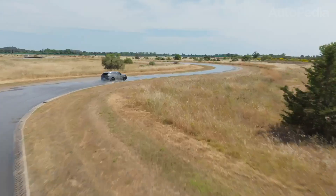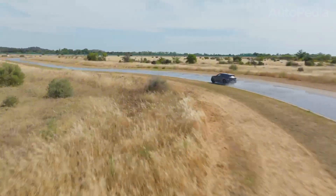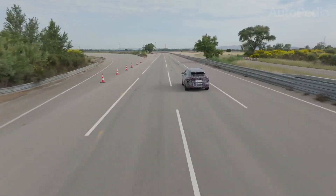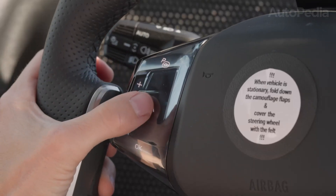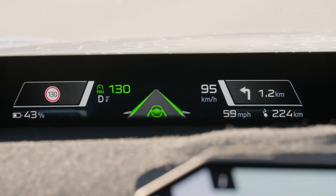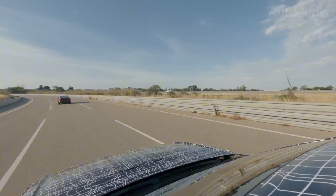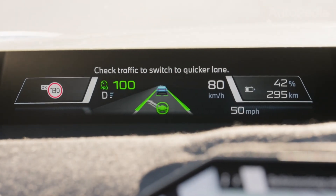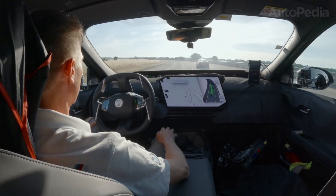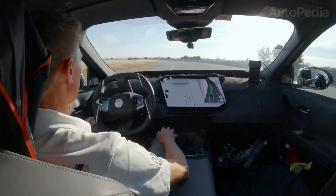Modern cars aren't only about mechanics — they're about intelligence. The iX3 Neue Klasse comes with a new generation of driver assistance and autonomous features. Highway Assist allows semi-autonomous driving in specific situations, enabling hands-free cruising at regulated speeds. The car constantly monitors the driver's attentiveness while providing lane keeping, adaptive cruise, and automatic overtaking. BMW hasn't gone for full self-driving promises, but offers a robust, safe, and legally compliant approach that blends assistance with driver engagement. Thanks to continuous over-the-air updates, these systems will improve and gain new functions over time.